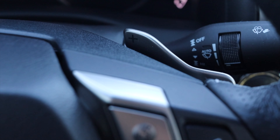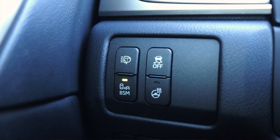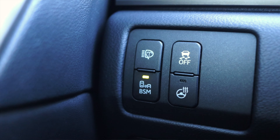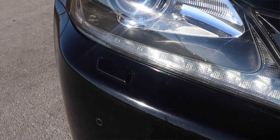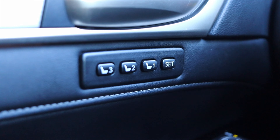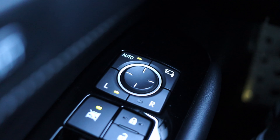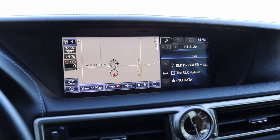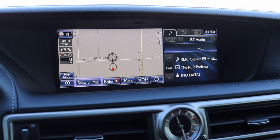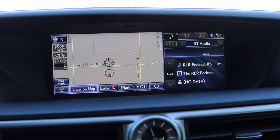The transmission doesn't shift fast enough to really warrant paddle shifters, but it is what it is. To my left I have traction control off, heated steering wheel, blind spot monitoring, and headlight washers — of which they don't want to work. On the door I have three memory seat settings, which is very nice, plus power windows, power locks, and power mirrors. Interestingly, my mirrors have an auto button. Moving into the center, we have a very large display — large for a vehicle of this age.